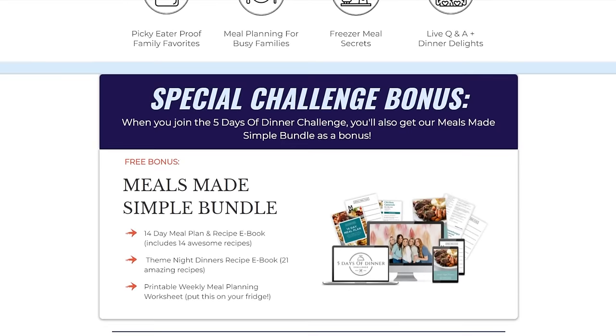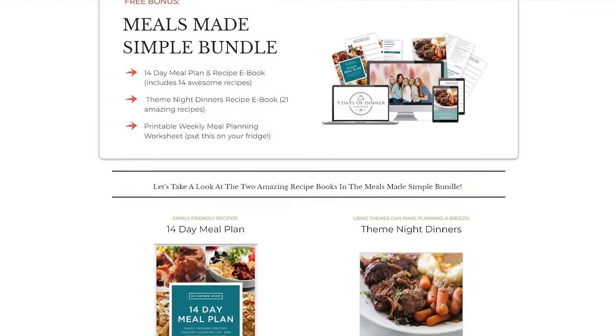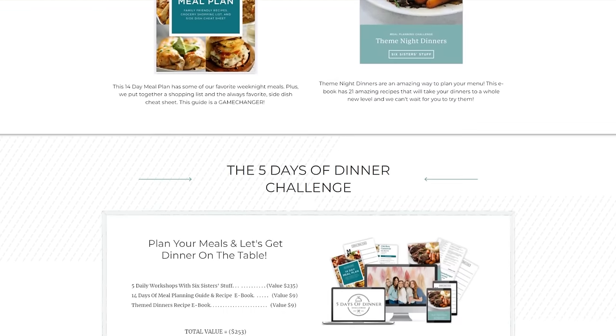We're not going to leave you hanging. We're going to give you all the tools you need to complete this challenge. The first thing you're going to get is our themed night ebook dinners, and we give you a few different recipes with each theme. Next we're going to give you an easy meal planning organization sheet - all you have to do is print it off. It will make organizing and planning your meals a lot easier.